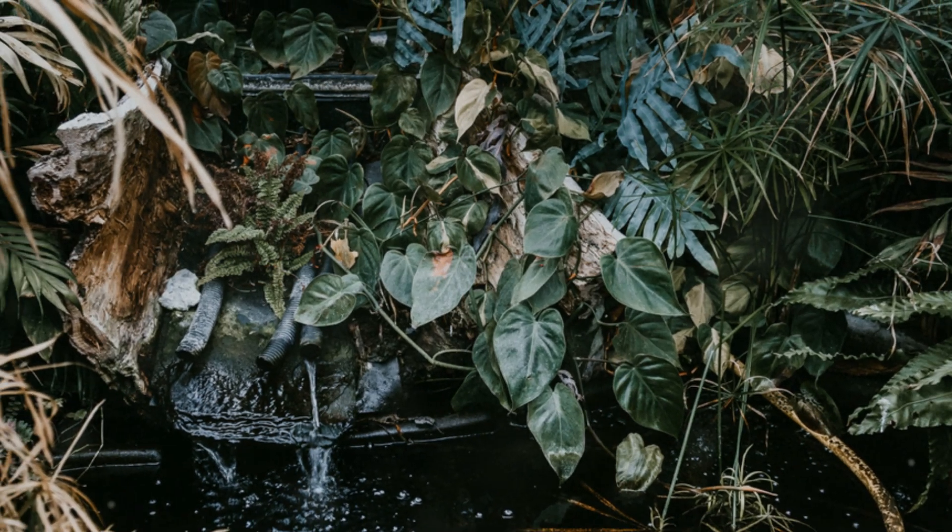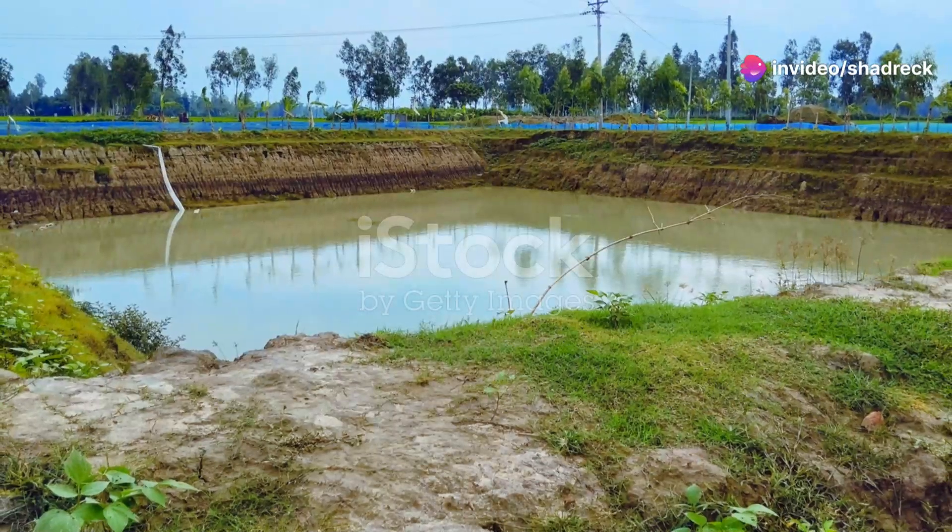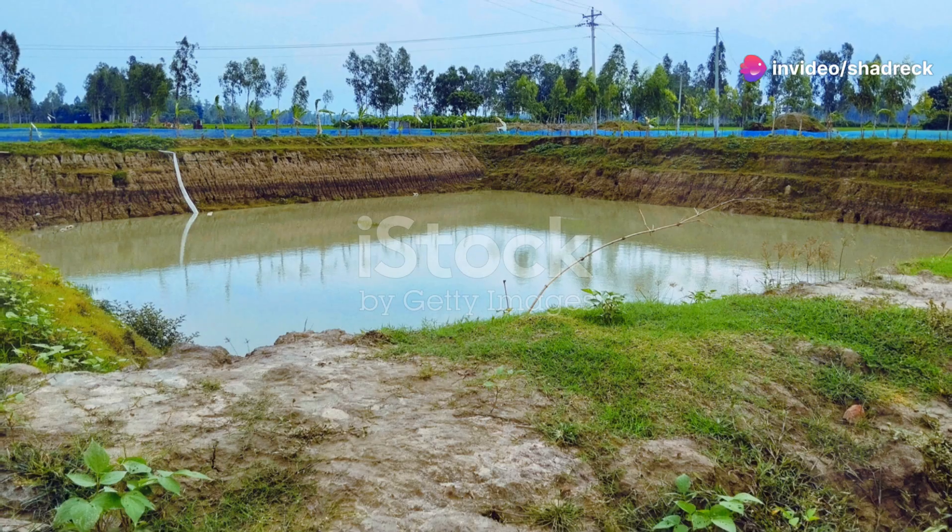Fish are low-maintenance — feed them, keep the pond clean, and watch them grow. You can sell them to local pet stores, farmers markets, or even online. The demand for fresh, high-quality fish is always high, so why wait?